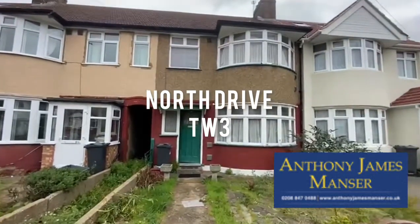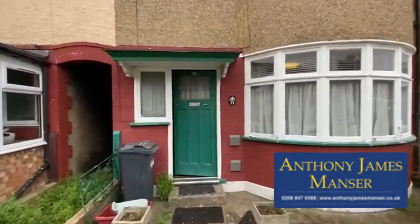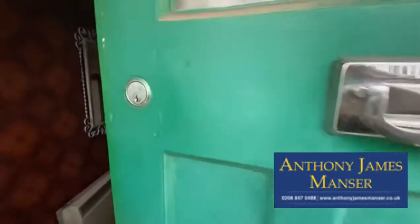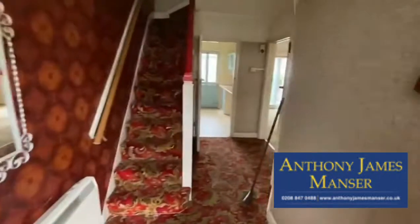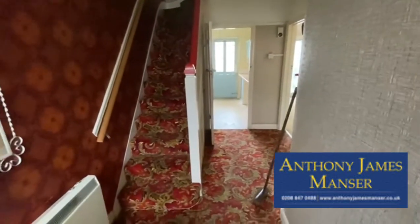My name is Grant Franks from Anthony James Mensah and I'm at Our Lady's Instruction on North Drive, which is just off of the London Road in Hounslow. This is a 1930s built terrace property with side access and I'm just going to give you a tour of the property now.